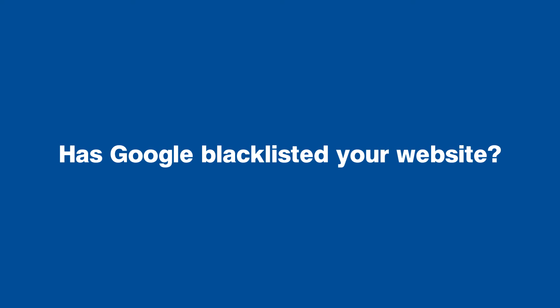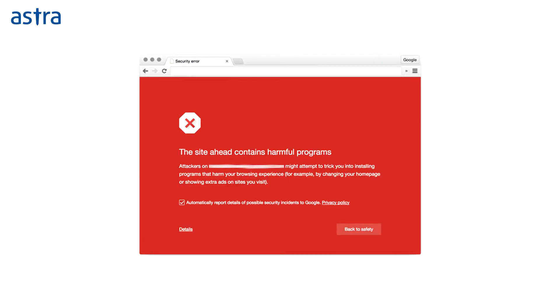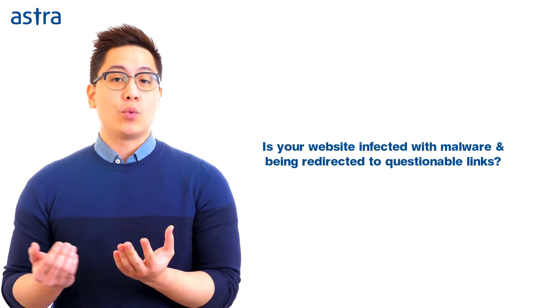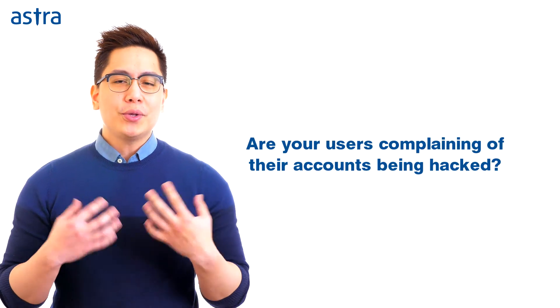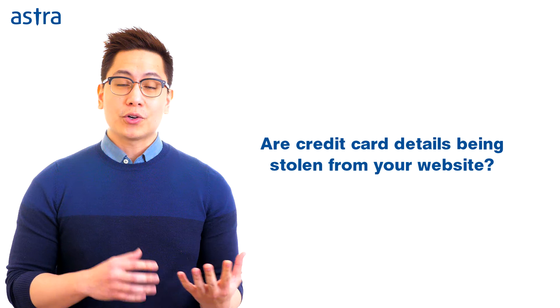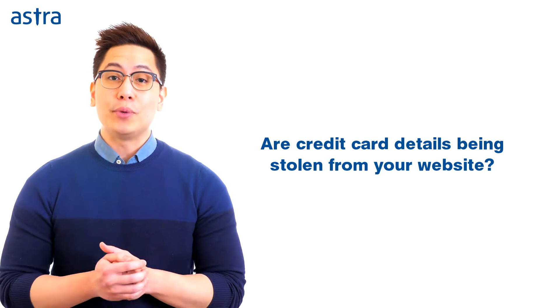Has Google blacklisted your website? Do your customers see an ugly red page with a warning? Is your website infected with malware and being redirected to questionable links? Are your users complaining of their accounts being hacked? Or even worse, are credit card details being stolen from your website?